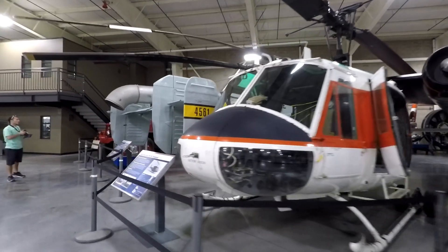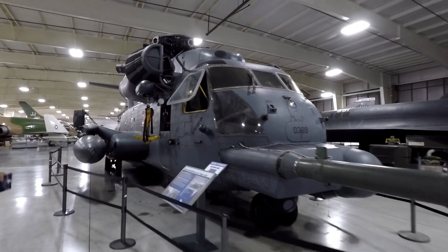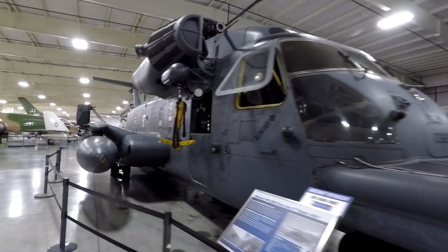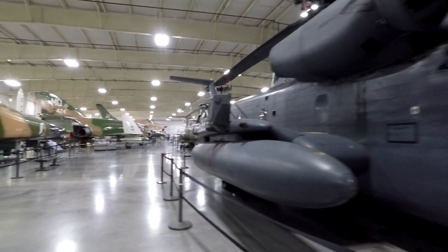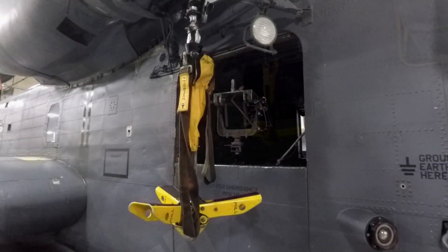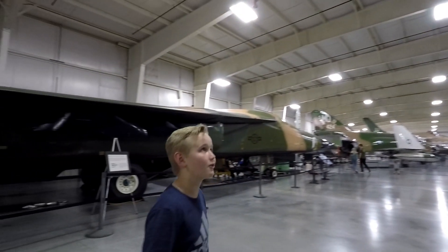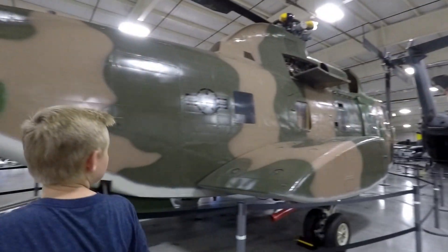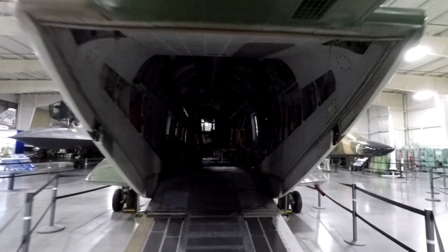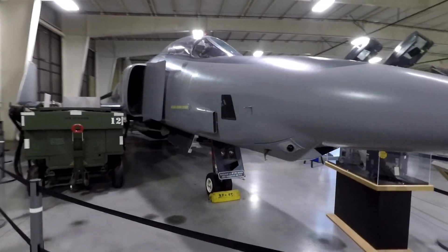Over here are all the helicopters. What do you guys think this is? Comment down below and tell me what you think it is. This is a really cool helicopter. Look at the inside of this helicopter. This looks like Vietnam fighters — let's go check them out.